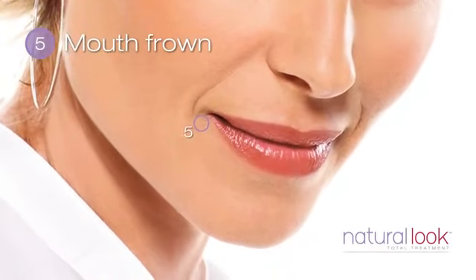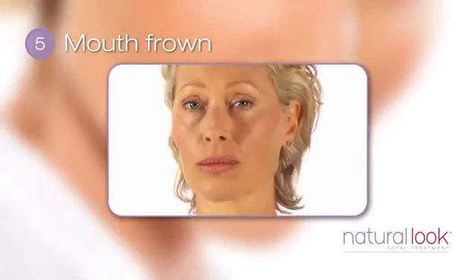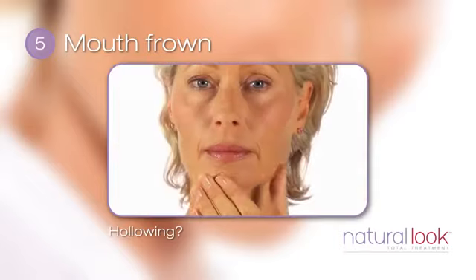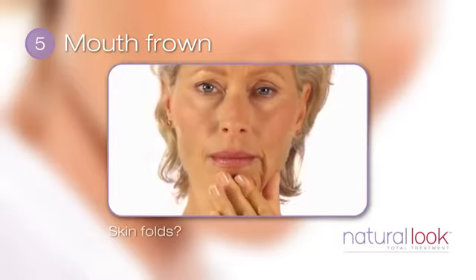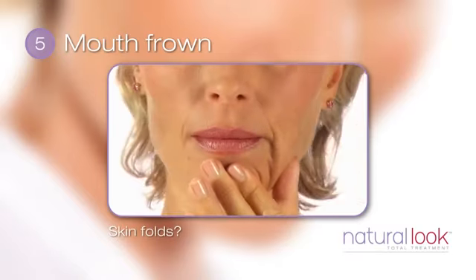A fifth distinct area where facial volume is lost is at the corners of the mouth. Especially as we age, the corners of the mouth can droop and give you a sad look. Looking in the mirror, can you see hollowing at the corners of your mouth? Now pinch the skin in this area. Does the skin fault? Volume loss here can get progressively worse as we age.